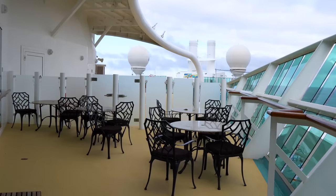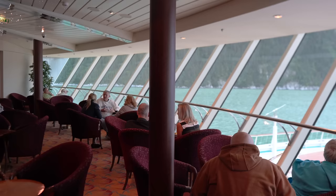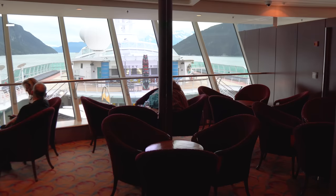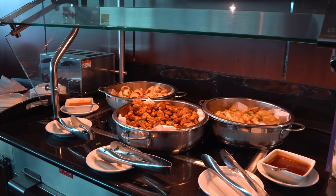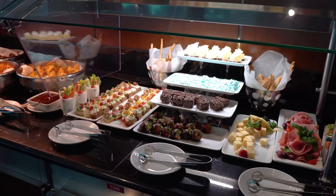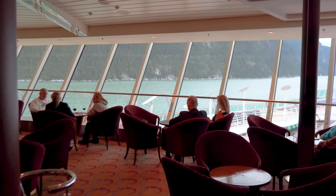There's also an outdoor section to the Suite Lounge for fresh air and views. Next door is the Diamond Club, reserved for guests who are Diamond or above in Royal Caribbean's Crown and Anchor Society. Kind of like the Suite Lounge, there are finger foods available throughout the day and bar service subject to the Diamond drink vouchers that Diamond guests receive. This is for Diamond, Diamond Plus, and Pinnacle Club guests. There's also a complimentary coffee machine in the Diamond Lounge, plus great views and enough seating for most times of the day.